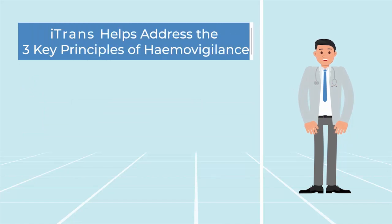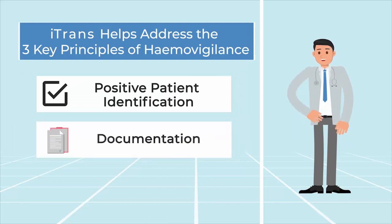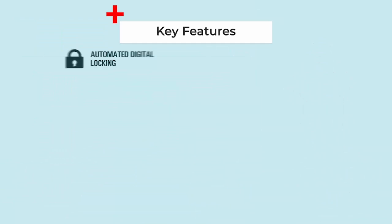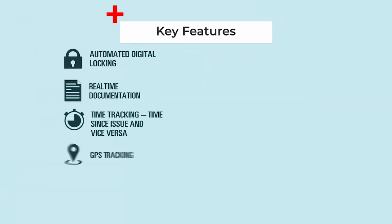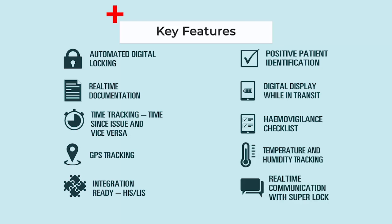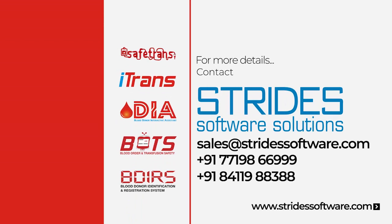iTrans helps to address the three key principles of hemovigilance: positive patient identification, documentation, and real-time communication. For more details, contact Strides Software Solutions — enabling safe, high quality, and high availability of blood components.